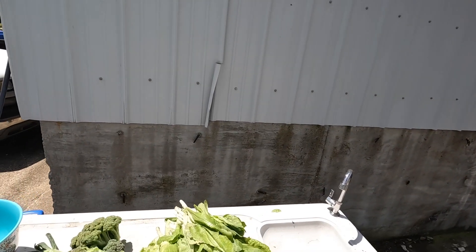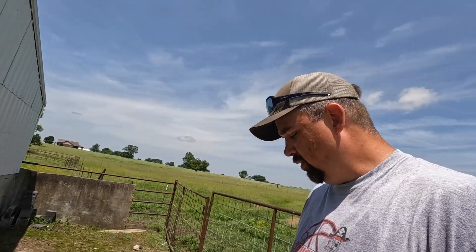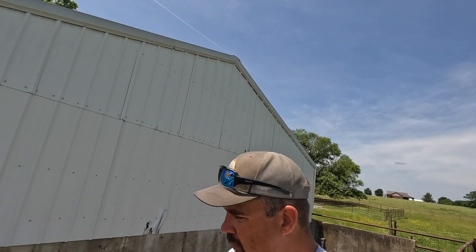We got the vegetables out of the garden, all cleaned up — there she be. We're getting ready to make a little old grilled steak salad with it. If you guys have your own garden or get food from a local farmer's market, don't be surprised if you find a little bug crawling around in it, because it can happen.